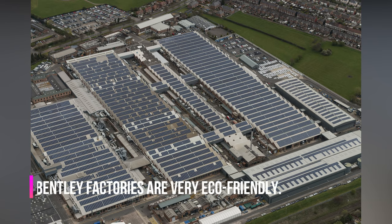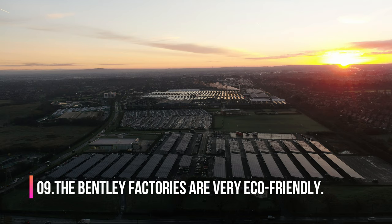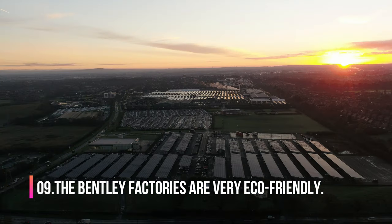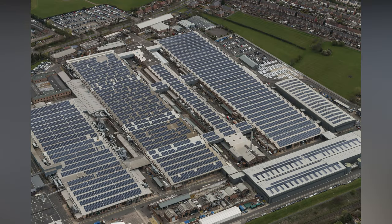Number 9. The Bentley factories are very eco-friendly. The entire rooftop is covered with solar panels, providing 40% of the energy when it's sunny. It is the largest coverage of solar panels used by a company or organization currently in the UK. The Bentley factory has 20,000 solar panels on their roof, and the panels generate enough energy to power 1,200 houses over a year.